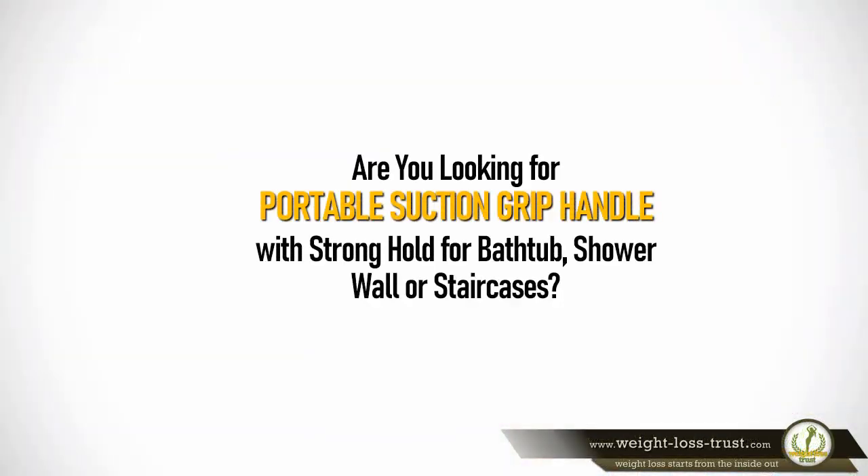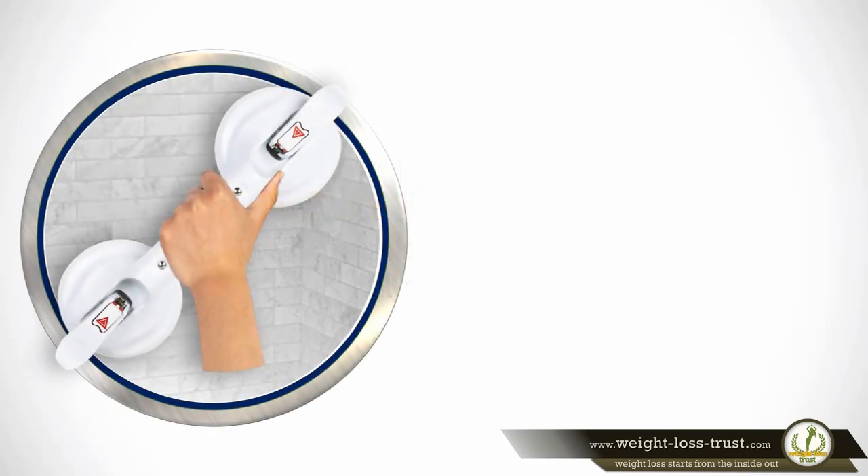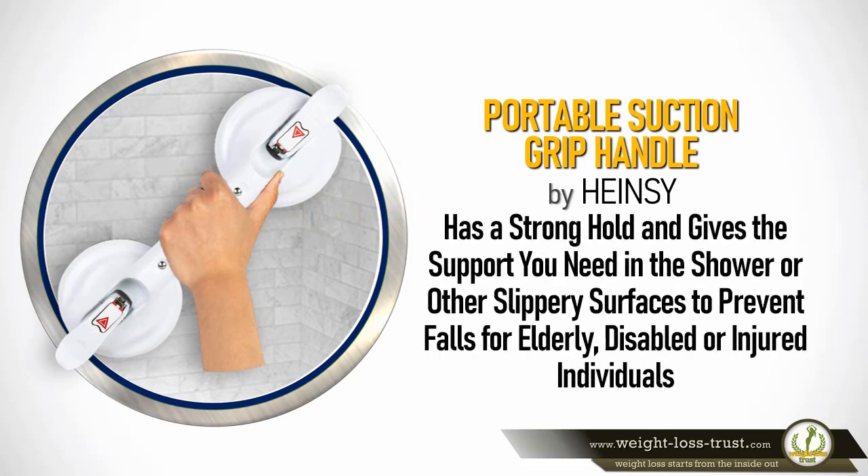Are you looking for a portable suction grip handle with stronghold for a bathtub, shower wall, or staircases? The portable suction grip handle by Hainsey has a stronghold and gives the support you need in the shower or on other slippery surfaces to prevent falls.